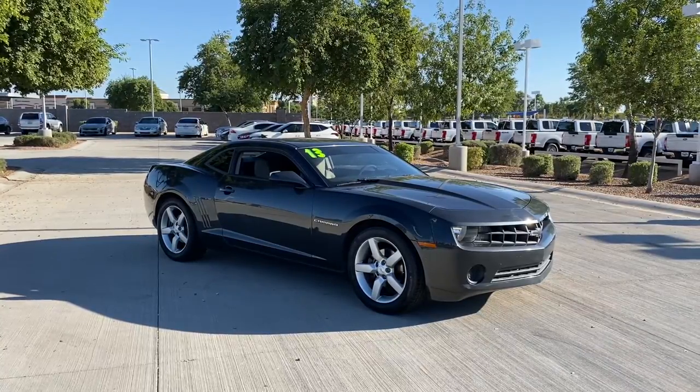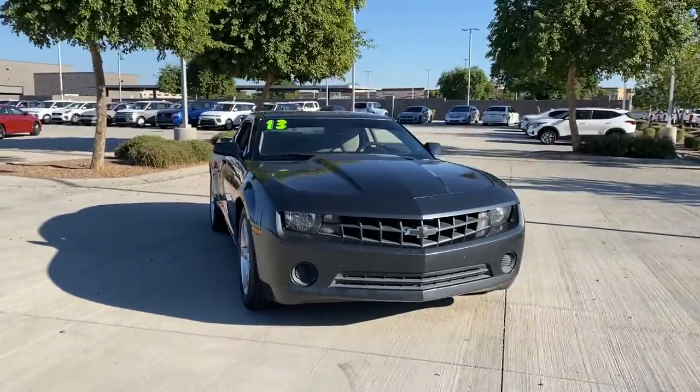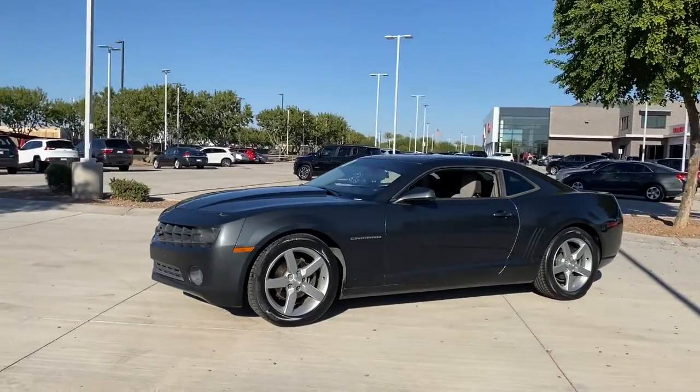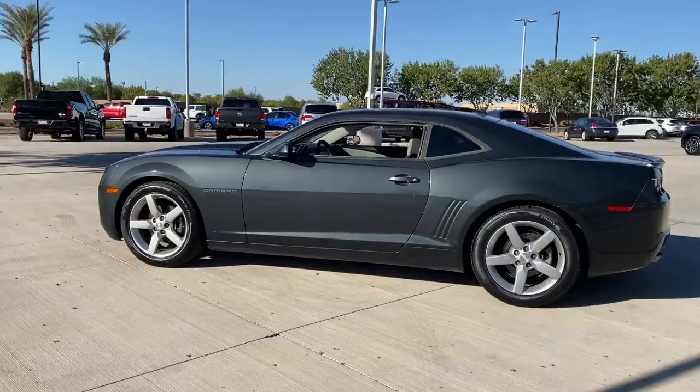Get acquainted with the 2013 Chevrolet Camaro. With less than 150,000 miles on the odometer, this vehicle stands out from the rest. Meticulously engineered for power and control, the Camaro's muscle and agility is the stuff of legends.